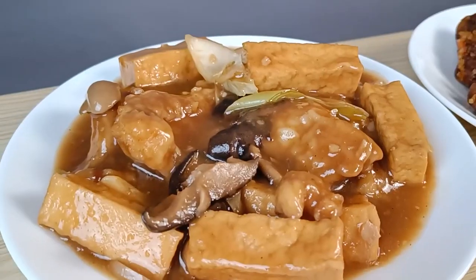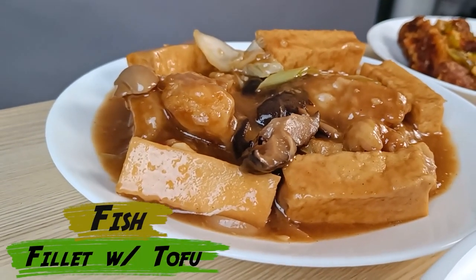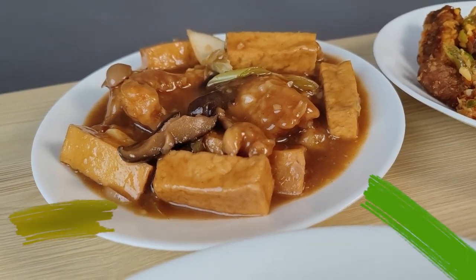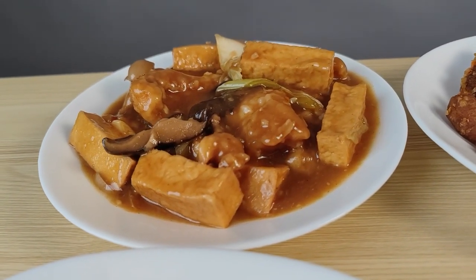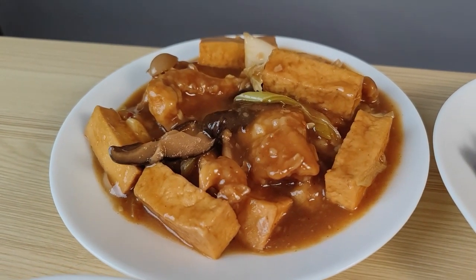And this is the Fish Fillet with Tofu — very healthy. It has tofu, fish, mushroom, and cabbage. Everything inside this plate is healthy.